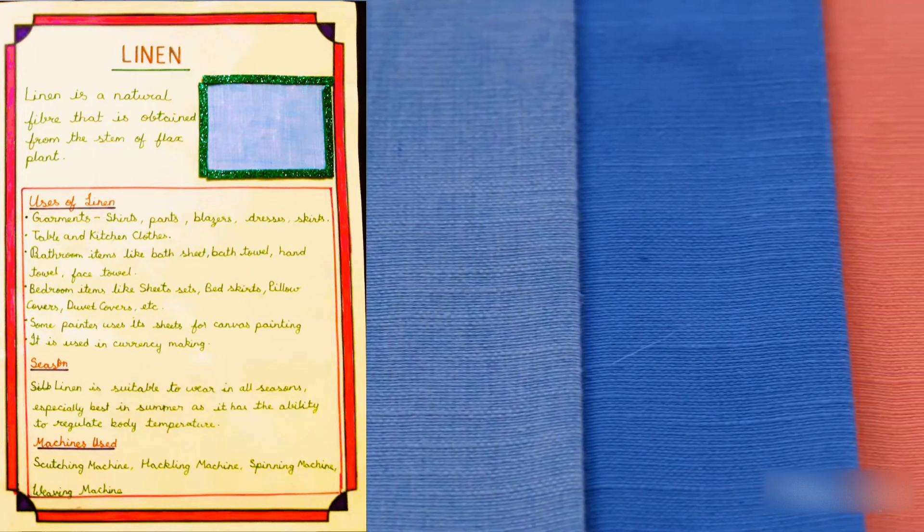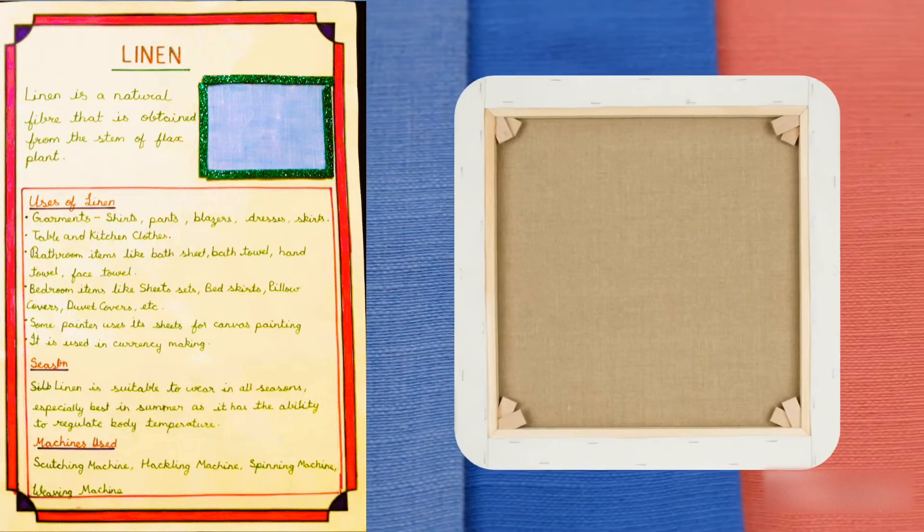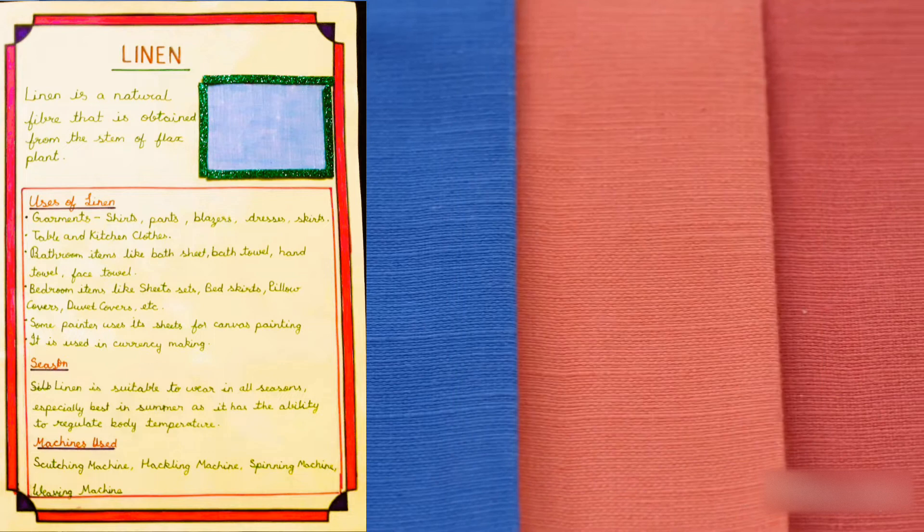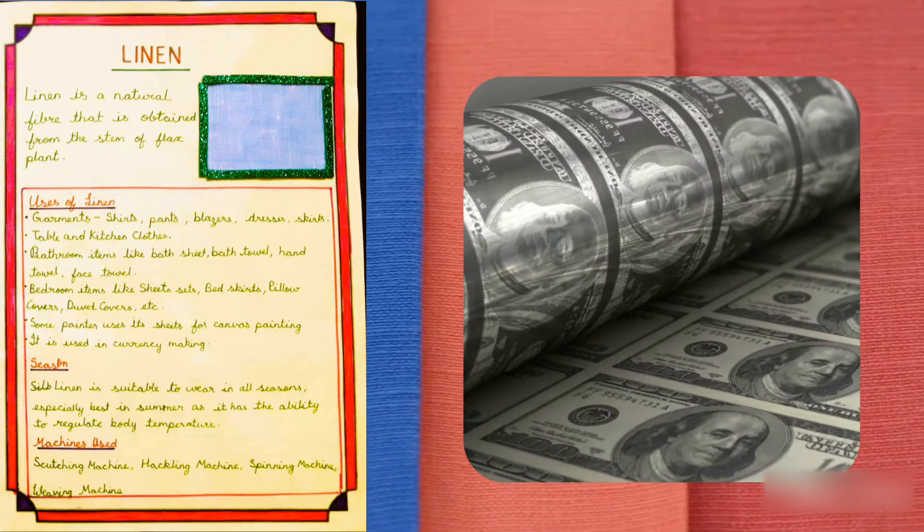Some painters use its sheets for canvas painting. It is also used in currency making.